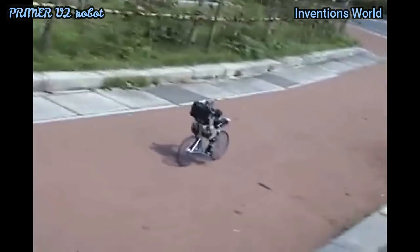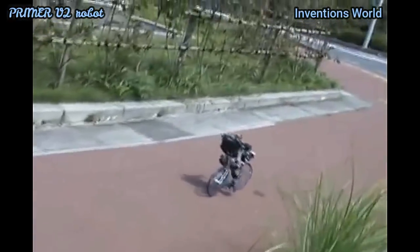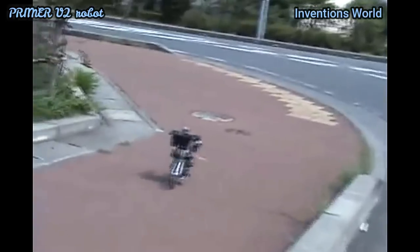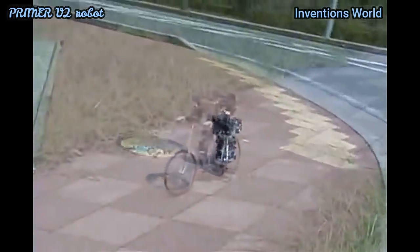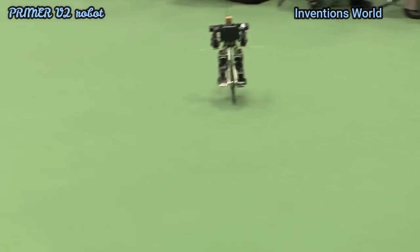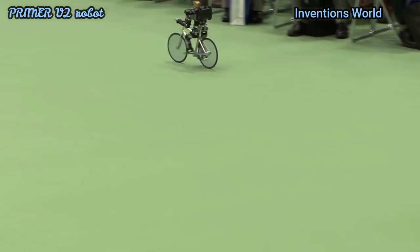The gyroscopic effect of the front wheel combined with a gyro in the robot makes the robot stable on the bike. Braking differs from a human: the robot puts its feet on the ground and slows down using the friction of its robot feet.